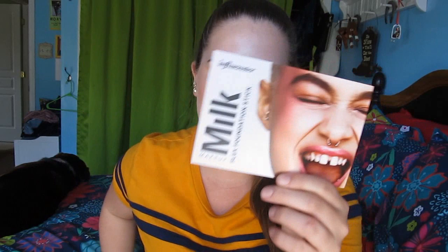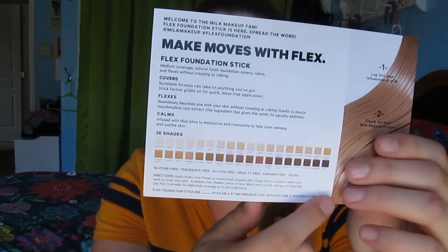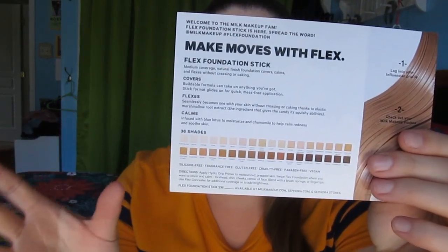First I'm going to start off with the Influenster products that I have. I was sent the new Milk Flex Foundation Stick and this was just like the promo card. It does have a nice variety of shades - it looks like it has 36 shades and they run from pretty fair to pretty deep as well. I definitely think they could go deeper, but I'm also not a person of color so I can't really comment too much on that.